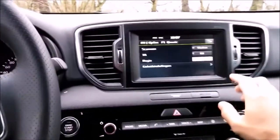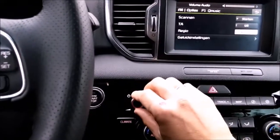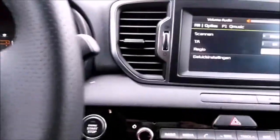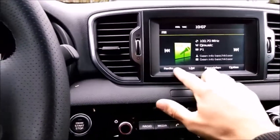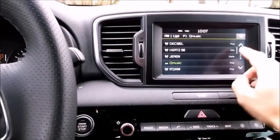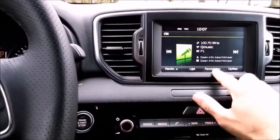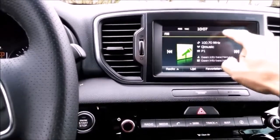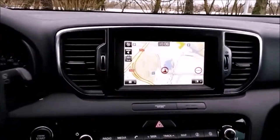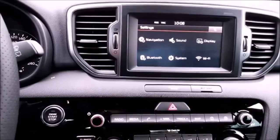You've got your settings, a touch system for the infotainment, radio, navigation, and settings.